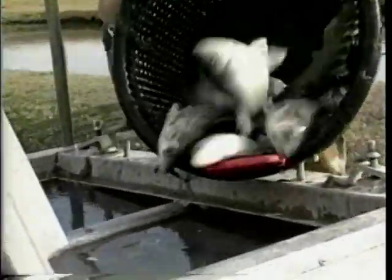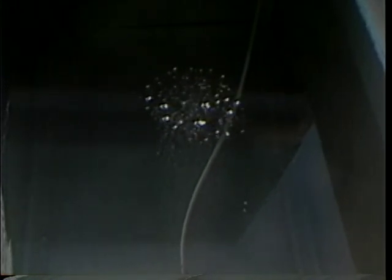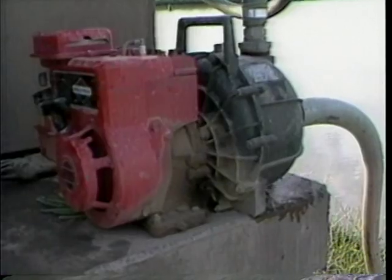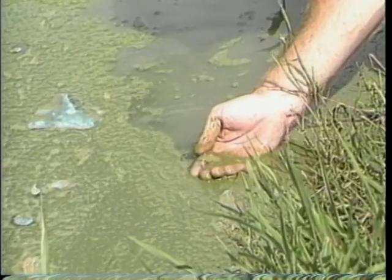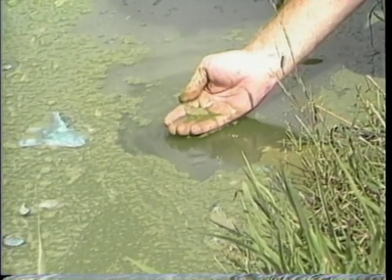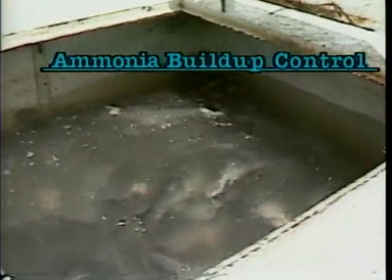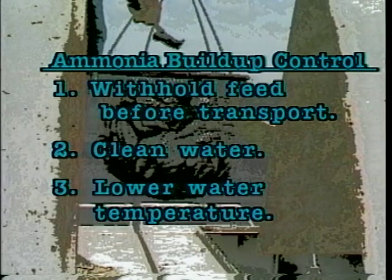When you move fish, use only high-quality transport water. Cool water from a well or spring is ideal but may require oxygenation before fish are loaded. Always check for adequate water quality before adding fish. Avoid using pond water for short trips if possible, and never use water from a pond containing a heavy bloom of algae. Ammonia buildup is best controlled by withholding feed before transport, using clean water, and lowering water temperature.